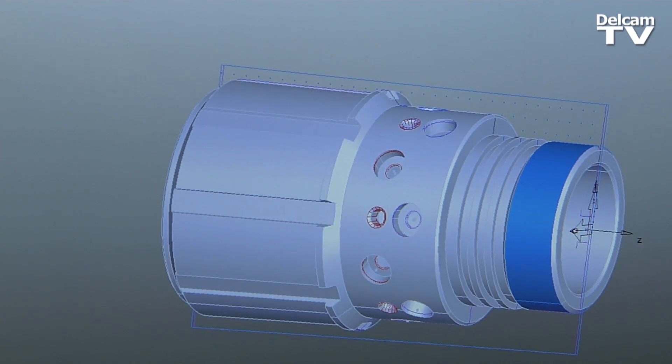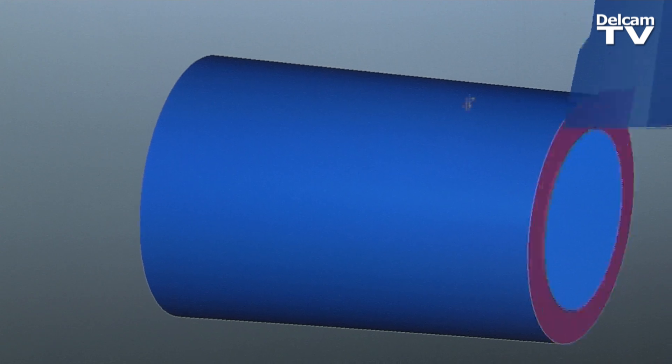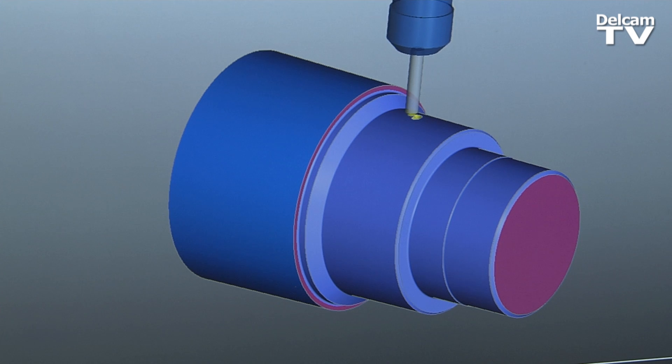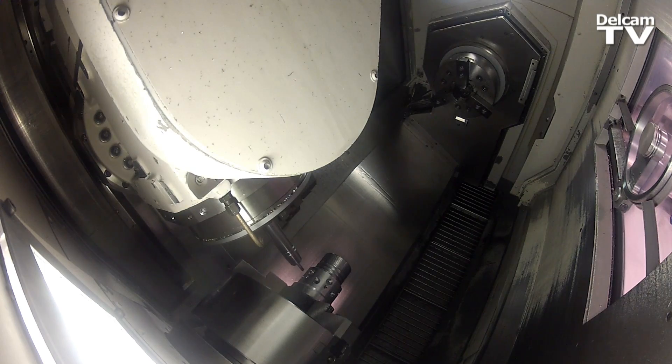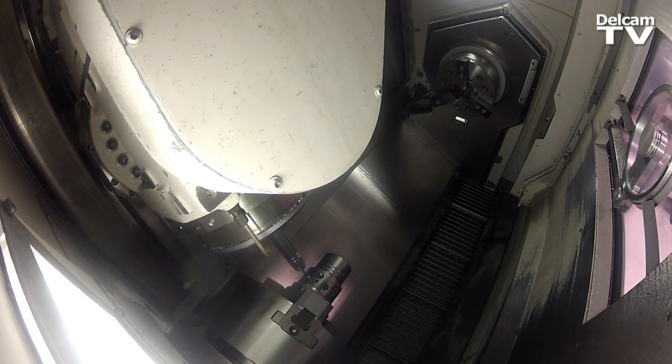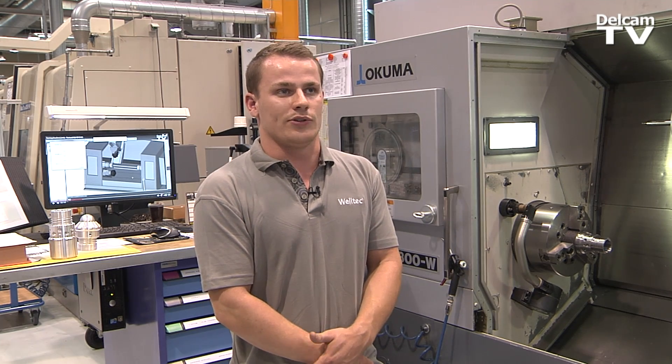We use FeatureCAM for Okuma Multus, mag-turns, and horizontal machining centers, so we can both turn and mill in the same operation and setup. The benefit for me as a programmer and machinist is that it's a single interface for both the horizontal milling machines as well as the Multus and the mag-turns. Here at Welltech we make a lot of complex parts for the oil and gas industry, and with FeatureCAM the ease of use comes from the automated feature recognition, which is a big help.